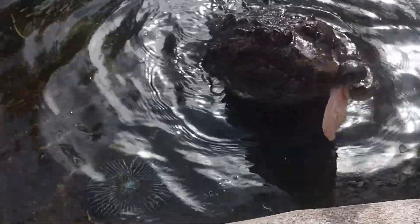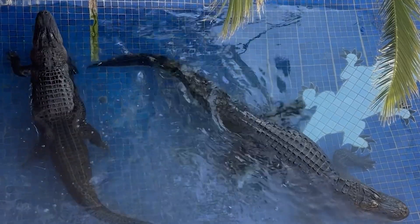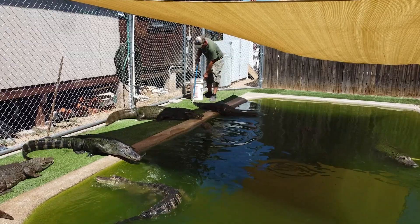For well over a decade, PHS has been a repository for crocodilians that were formerly pets. Through our cooperation with federal and state wildlife authorities, our sanctuary has become a trusted place for these animals to go.